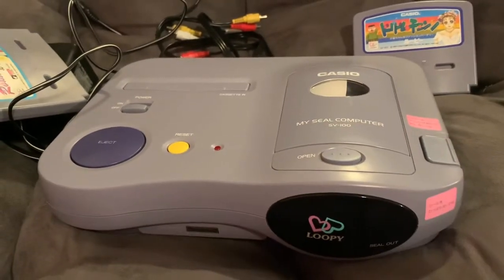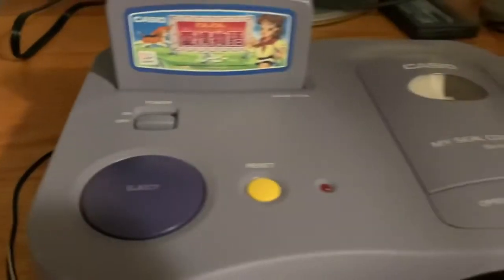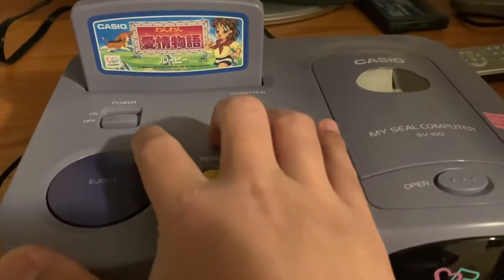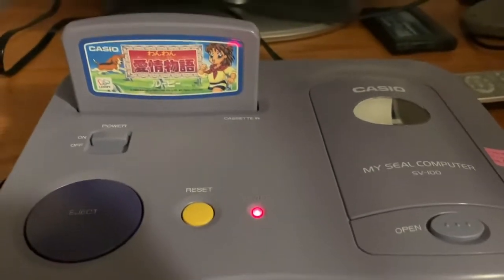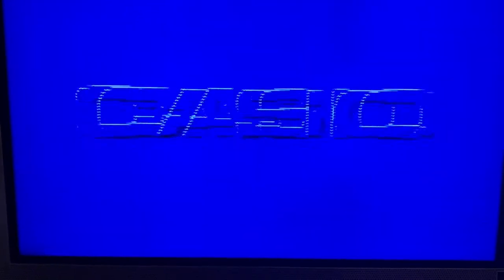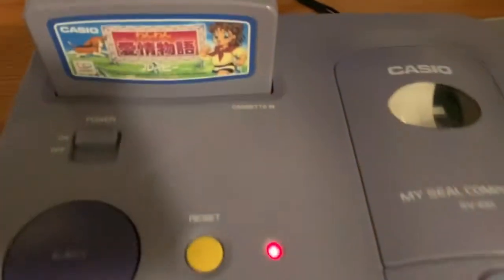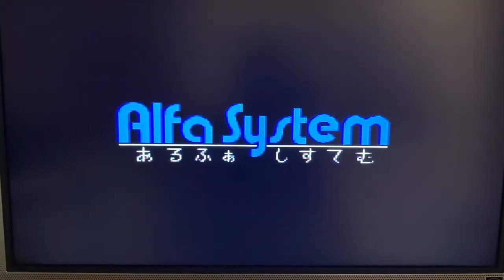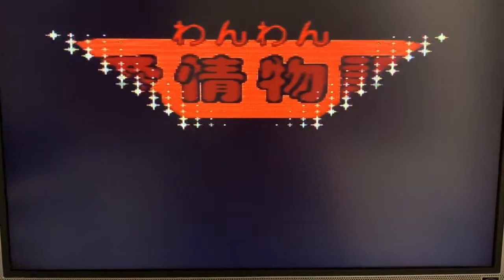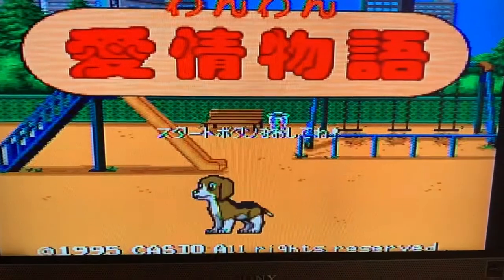Let me just show it to you in action. Everything is hooked up, and when you first turn it on you're going to hear the printer go on — watch. There's the startup for the Casio Loopy. I'm going to load this dog game and press Start.